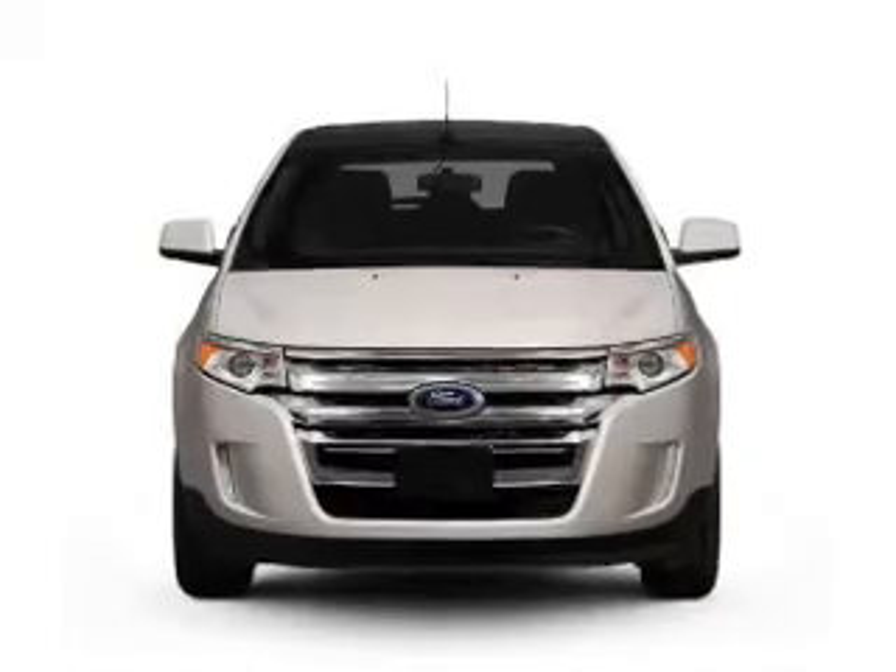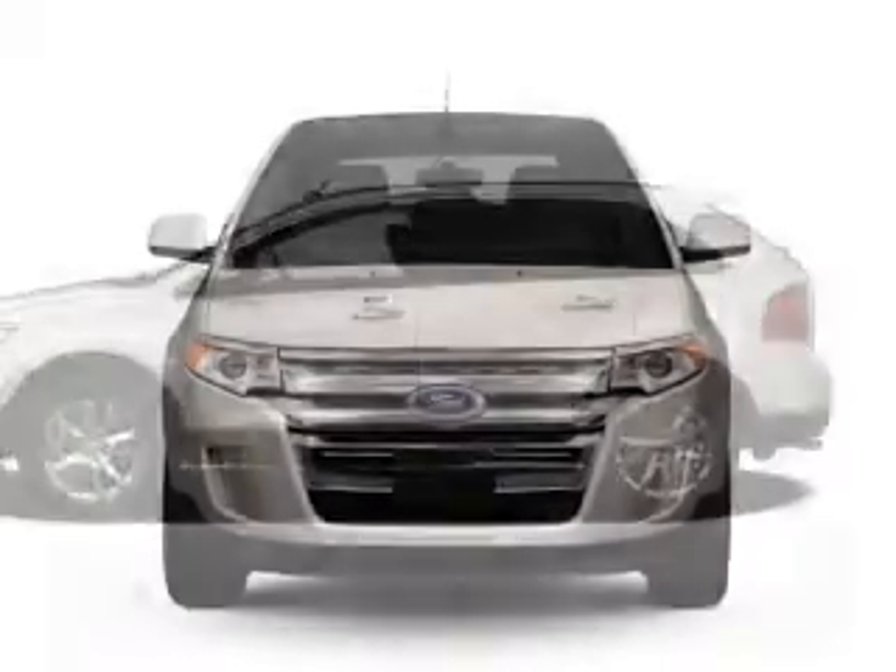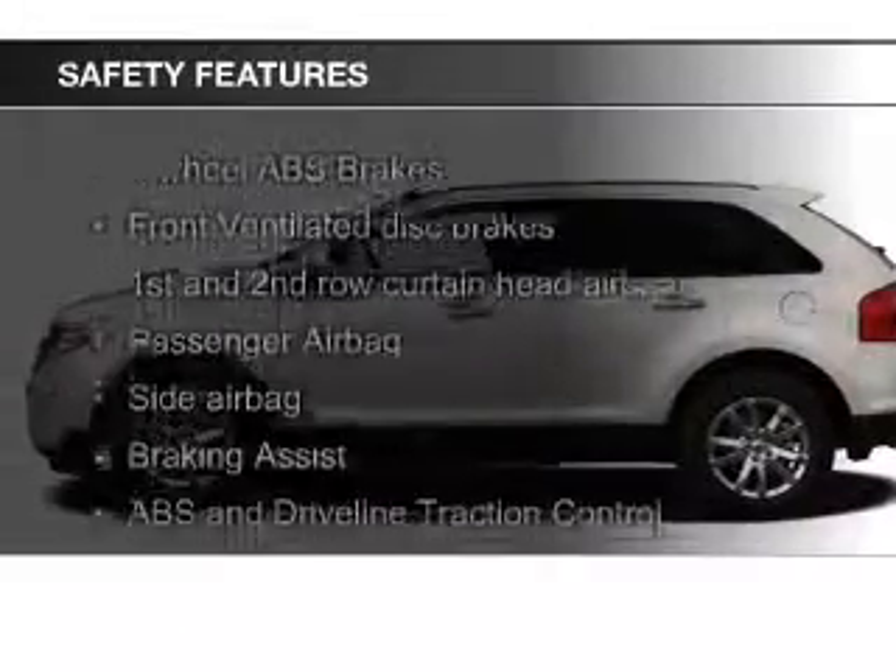Additional features include a digital audio input, steering wheel controls, memory seats, a premium sound system, and premium rims.